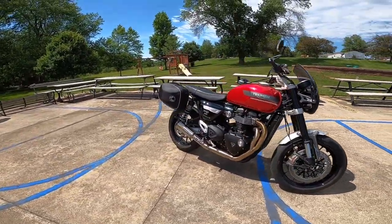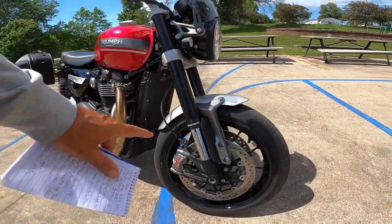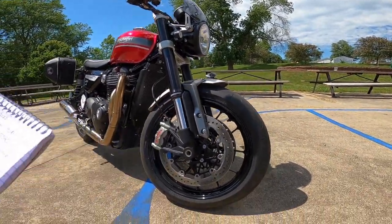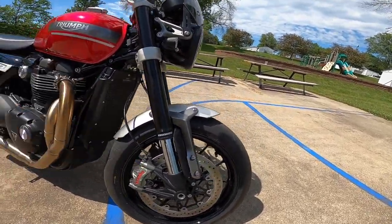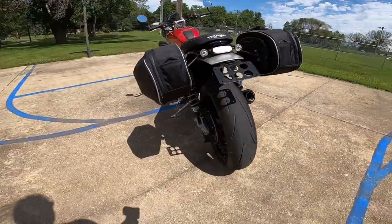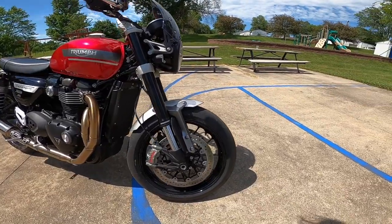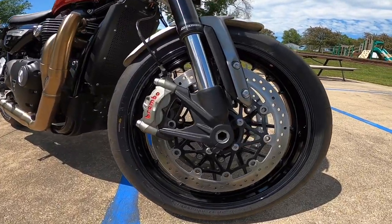Let's talk about what's stock. We already mentioned the engine and transmission. Starting at the fork — it's a Marzocchi reverse fork, 43 millimeter, with about 120 millimeters of travel, that's about 4.7 inches on the front. Low mass — that's just everything you want. The back has twin shocks, also with 120 millimeters of travel. And one of the beauties of every Triumph are the brakes — the handling, the brakes, everything about Triumph is beautiful.